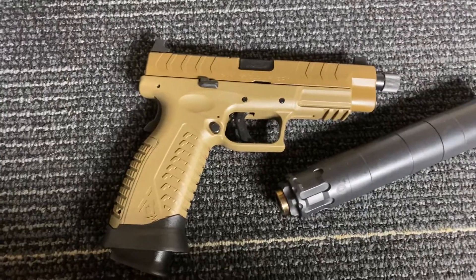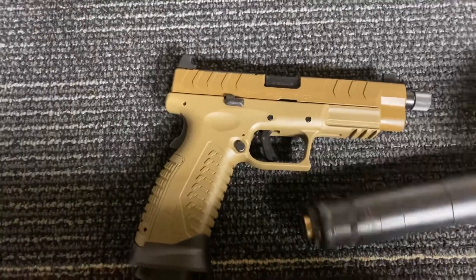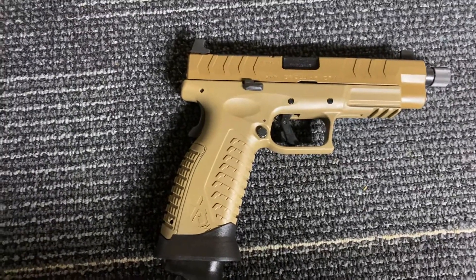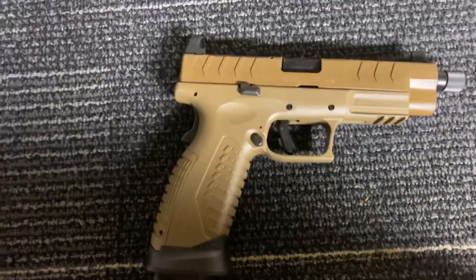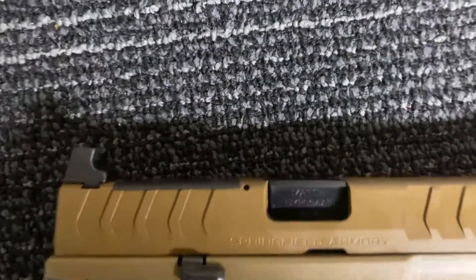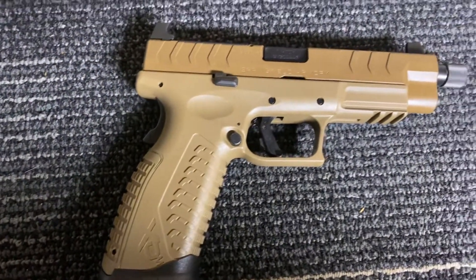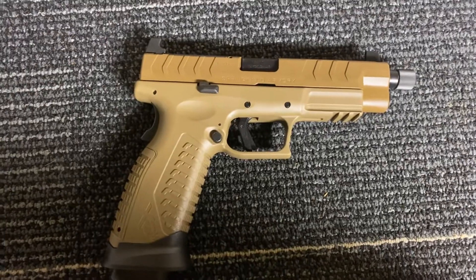I've got to tell you, we live in a great time to own handguns. You're seeing the convergence of competition pistols and combat pistols kind of merging into one. You've got matched barrels — this does come with a matched barrel — great ergonomics, and you've got capacity. All lining up.